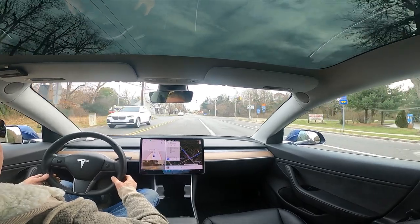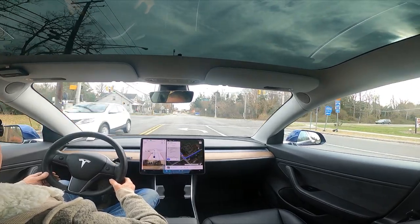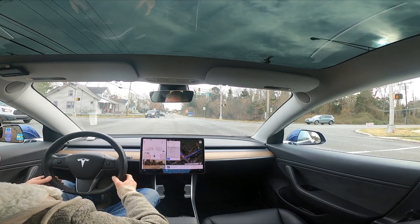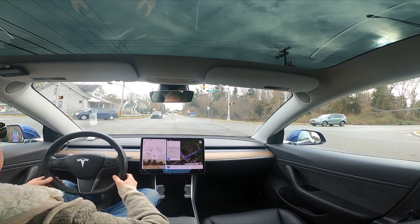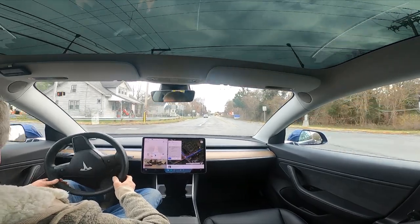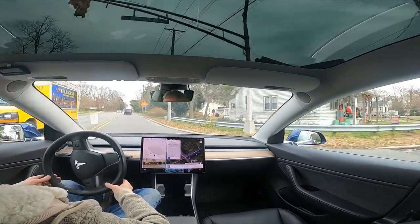Okay, we're coming up here on this unprotected left. Perfect, perfect.